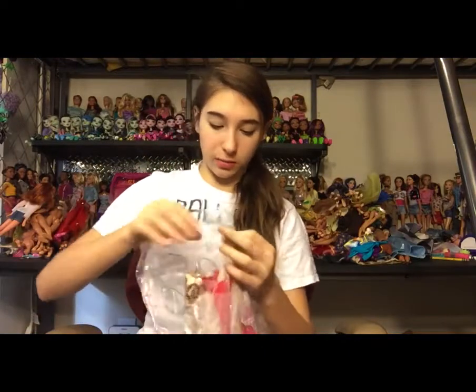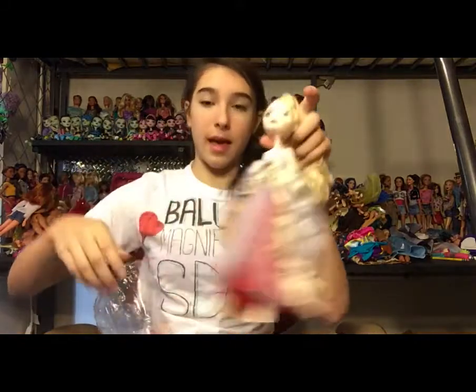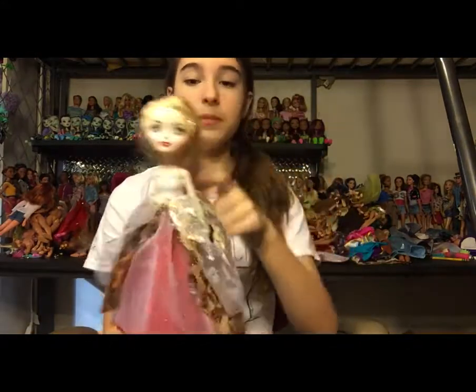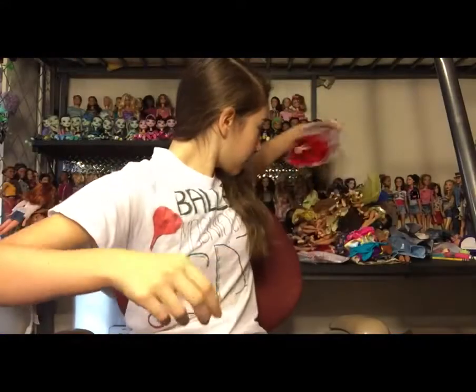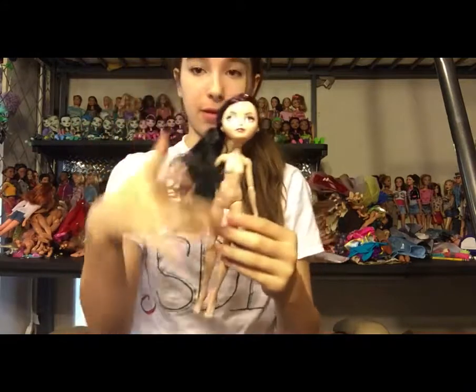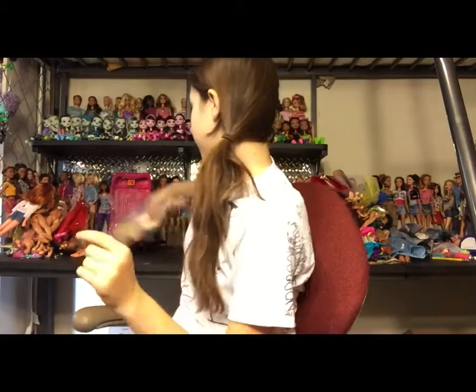Next is another Ever After High bag with Getting Fairest Briar's jacket, either a Thronecoming or Legacy Day Apple that I don't have, and Legacy Day Raven which I do have, for $5.98 half off. I think someone donated their Ever After High collection. Here is the jacket, and here is the Apple — I don't have this Apple. Here is her cape, which is very exciting. She has her cape and is in very nice condition; her hair is a little messy but an easy fix. I wondered why her hands were all shiny but then realized they were supposed to be gloves. Here is the Raven — I already have her, but it's nice to have her again.